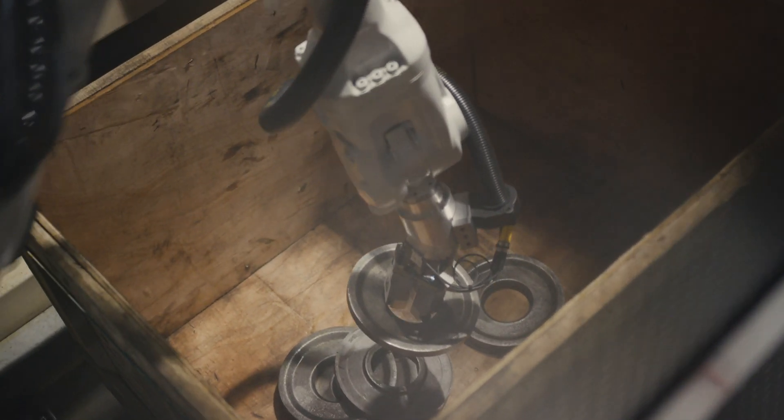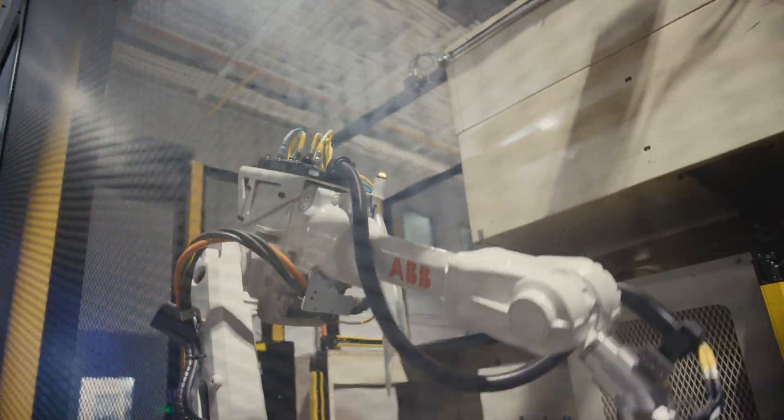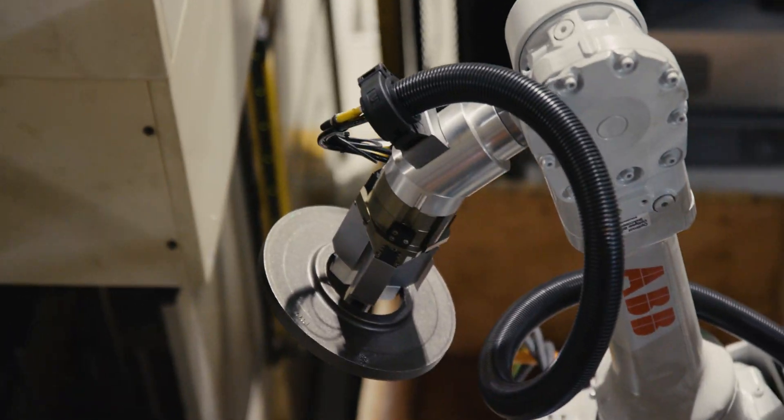the operator is able to focus on tasks that are much more important, which is maintaining the machines that are used to manufacture the components, as well as making sure that the parts are being manufactured in good quality.